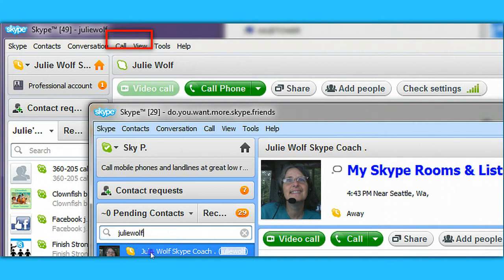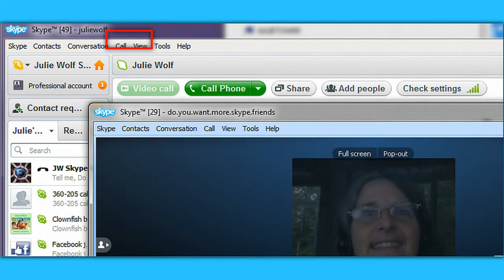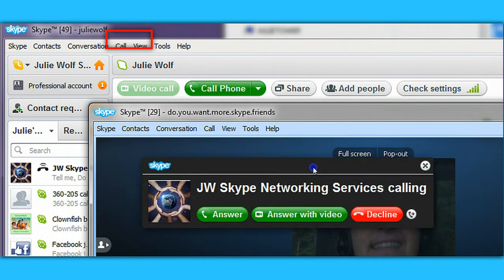There I am — I'm going to call myself and demonstrate declining a call. So if you want to decline a call, you just use the decline button. You can also see you have a choice to answer with video. So we're declining.